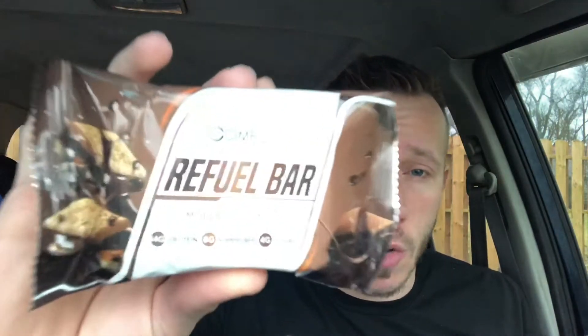Got these bars called Complete Body Labs Refuel Bar S'mores Protein. I've been seeing these all over the place when I'm scrolling on Facebook and Instagram. So I hit them up and said, hey, I want to review these. Can you send them over? They sent me a whole box. Shout outs to Complete Body Labs — hopefully these are delicious. They said they're delicious, so we're gonna see.